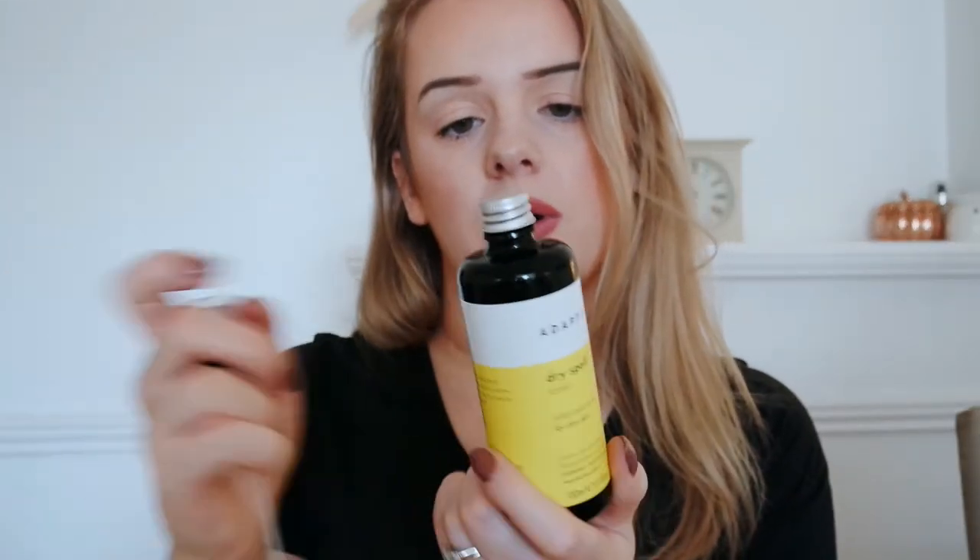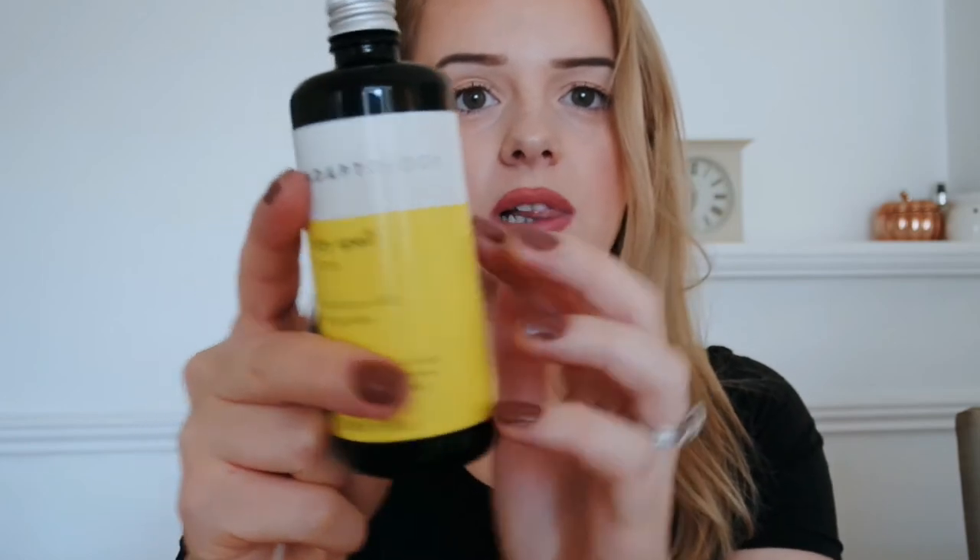You spray it liberally over clean skin and remove excess using a reusable cotton pad — so it's a spray toner! I've not had a toner that's a spray before, so that's going to be exciting. And I love the bottles — they're all glass!